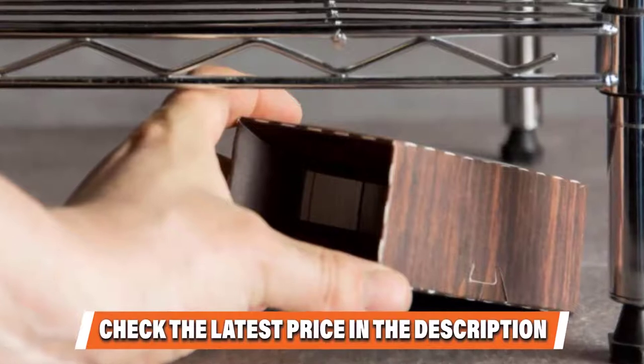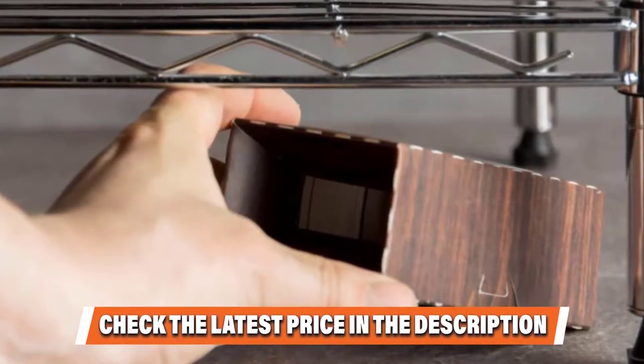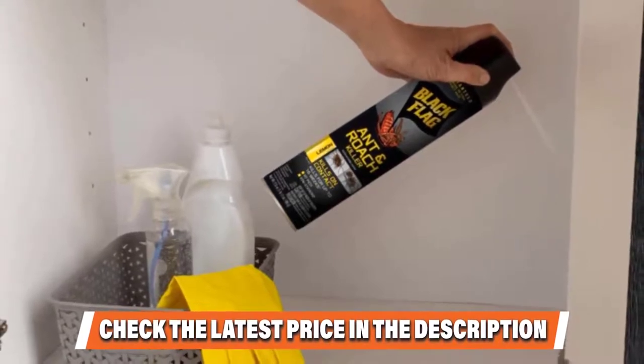Once one side is full, flip the trap over and fill up the other side before discarding it. As is the case with most traps, the product is effective for minor infestations, but major infestations likely need a stronger alternative.